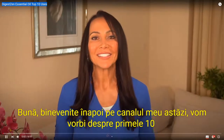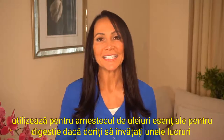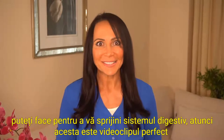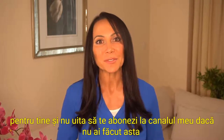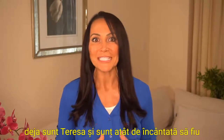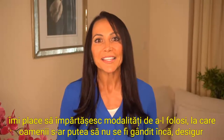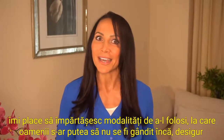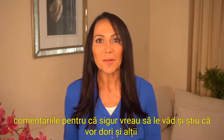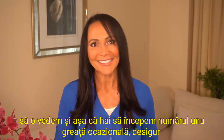Hey you guys! Welcome back to my channel. Today we're going to talk about the top 10 uses for the DigestZen essential oil blend. If you want to learn some things you can do to support your digestive system, then this is the perfect video for you. Don't forget to subscribe to my channel if you haven't done that already. I'm Teresa and I am so excited to be talking about DigestZen today because I think it's such an incredible tool, and I love sharing ways to use it that people might not have thought of yet. Let's get started.